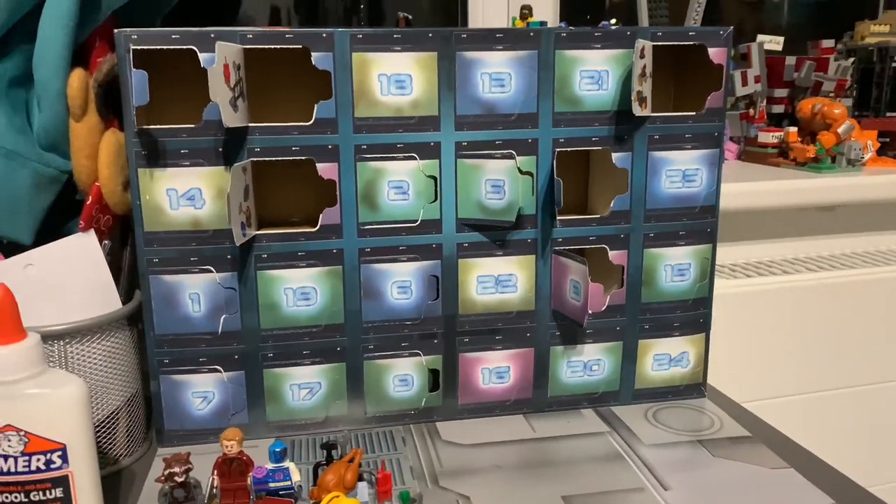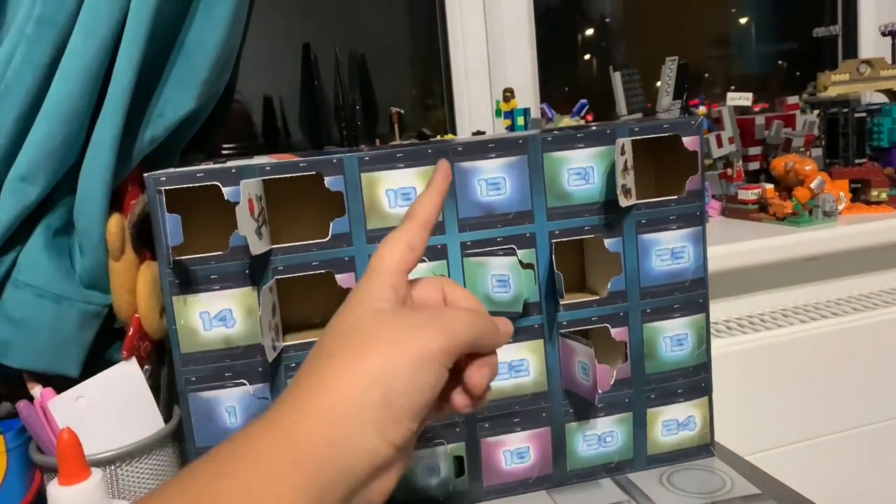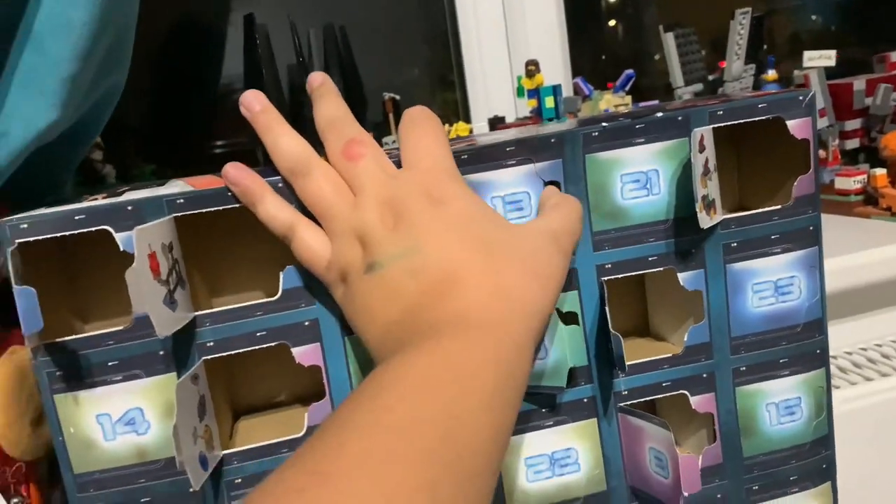Hello everyone, welcome back to another video, and today will be opening day 13. Let's open this up.